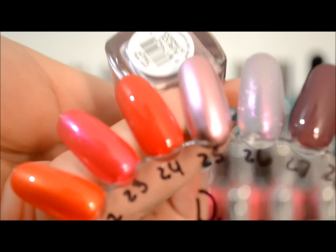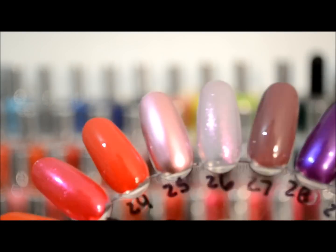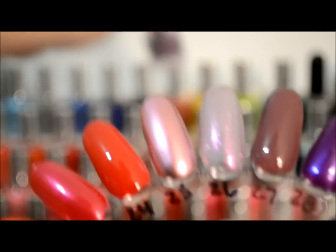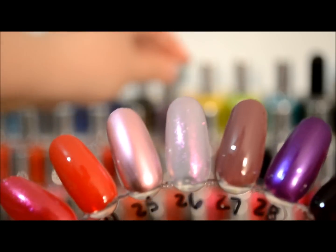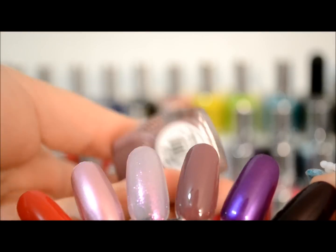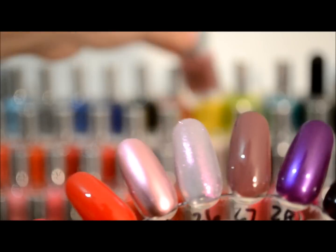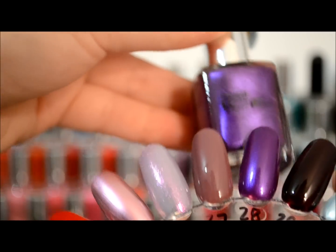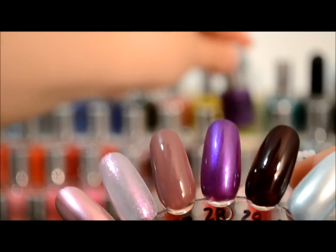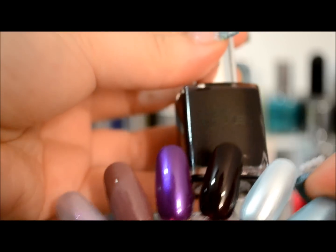This really pretty color is called Outrageous. This kind of marbly, frosty purple — really pretty — this one is in Busted. This chocolatey taupe is Taupe Dior, one of my favorites out of this collection. This pretty purple is No Means No. Then we have this dark purpley color, this is in Scandal, kind of a dark maroon.